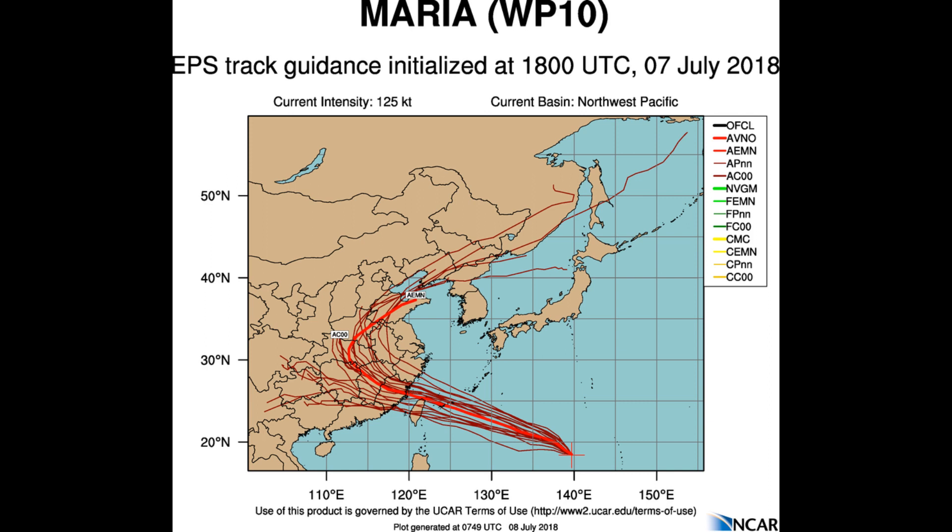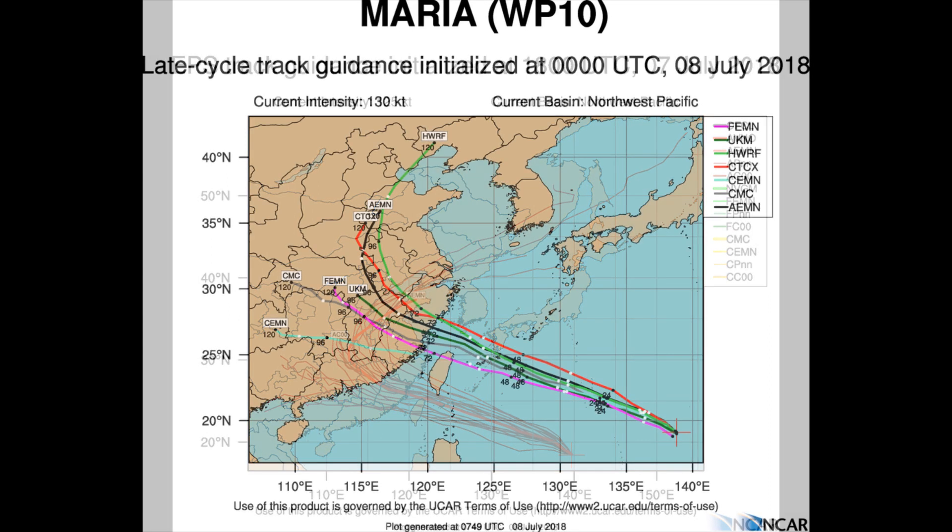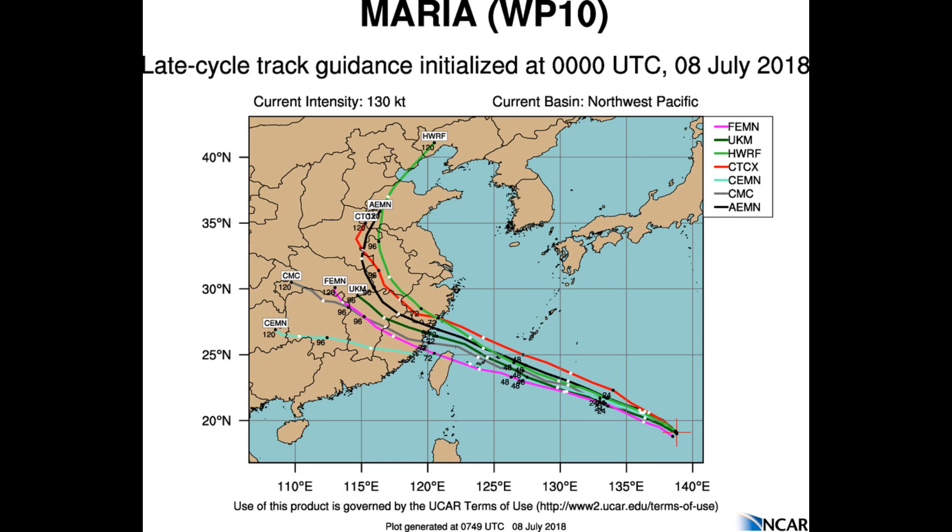Significant wave height is 39 feet, and here's a look at various tracks on the system. The central pressure could be 919 millibars.